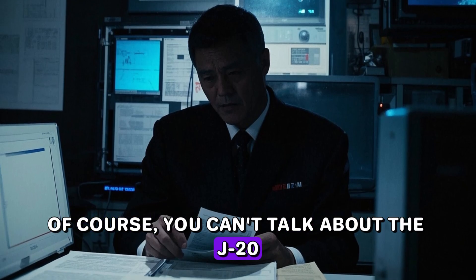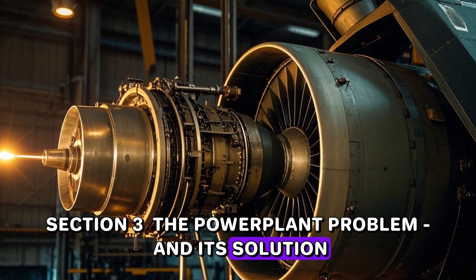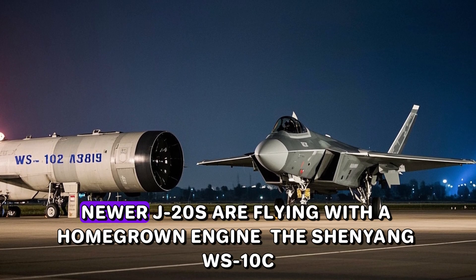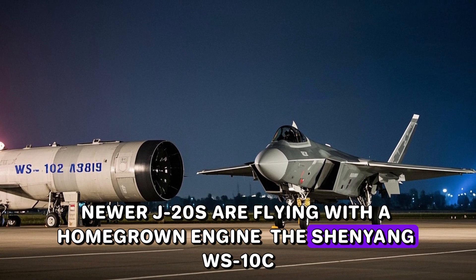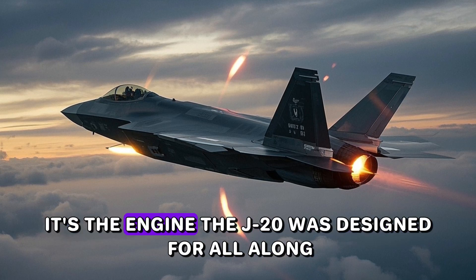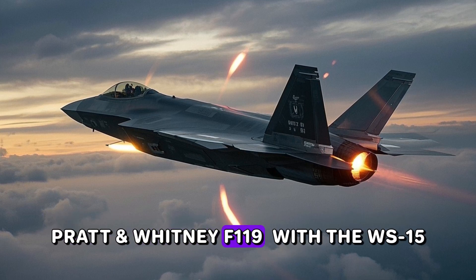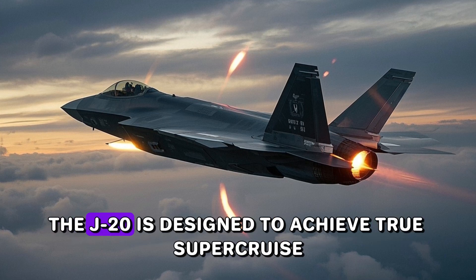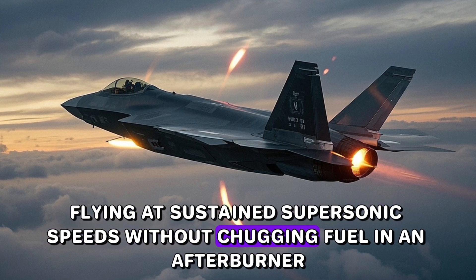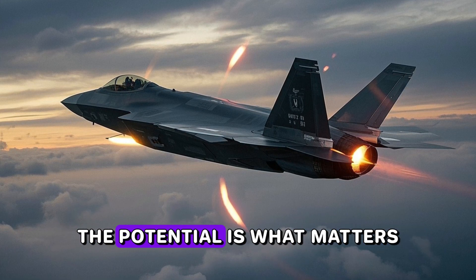You can't talk about the J-20 without bringing up the elephant in the room: the power plant problem. For any jet fighter, the engine is its heart. But China is now methodically solving that problem. Newer J-20s are flying with a homegrown engine, the Shenyang WS-10C. The WS-15 is the real game-changer — the engine the J-20 was designed for all along, a beast meant to go toe-to-toe with the F-22's Pratt & Whitney F119. While there is no public confirmation that this is a reliable capability in squadron service yet, the potential is what matters.